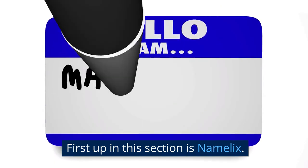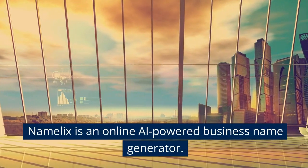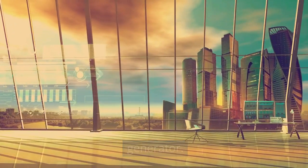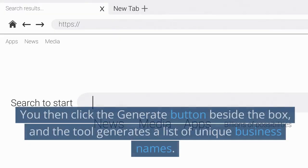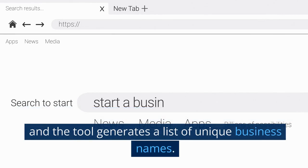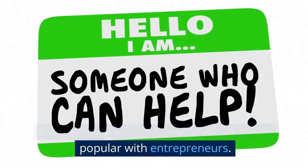Section 2: Work. First up in this section is Namelix. Namelix is an online AI-powered business name generator. It is free to use and features a search box where you enter the keywords describing your business. You then click the Generate button beside the box, and the tool generates a list of unique business names. Free and very simple to use, Namelix is very popular with entrepreneurs.